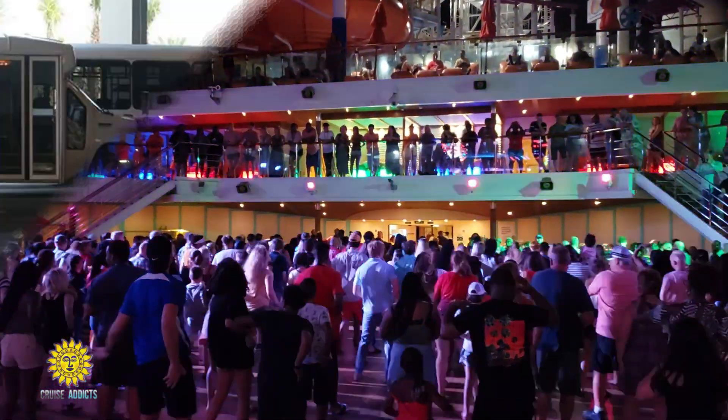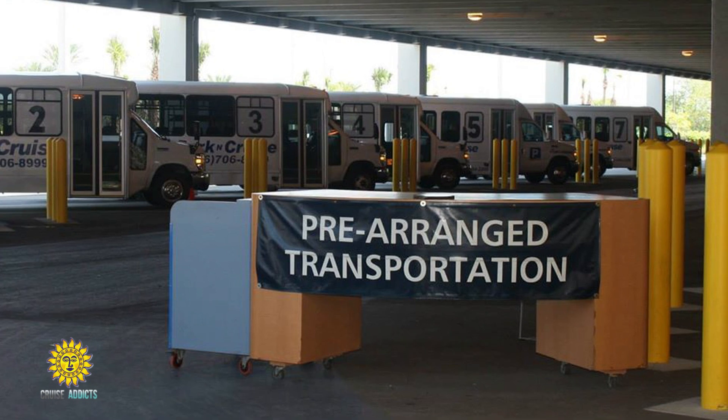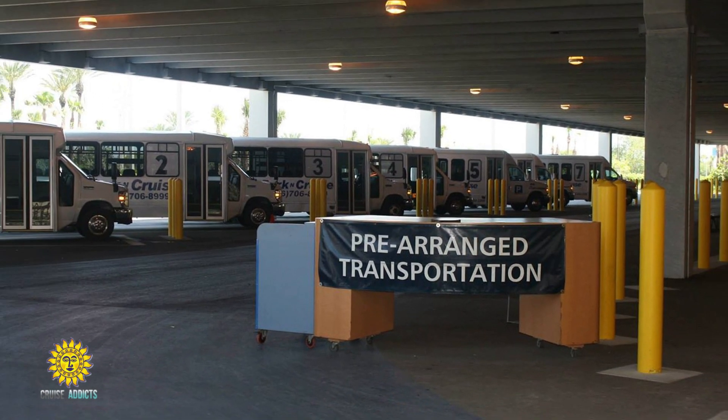When your cruise is over, Park & Cruise will be waiting for you to take you back to your car. They'll load your bags and get you back as quick as one, two, three.